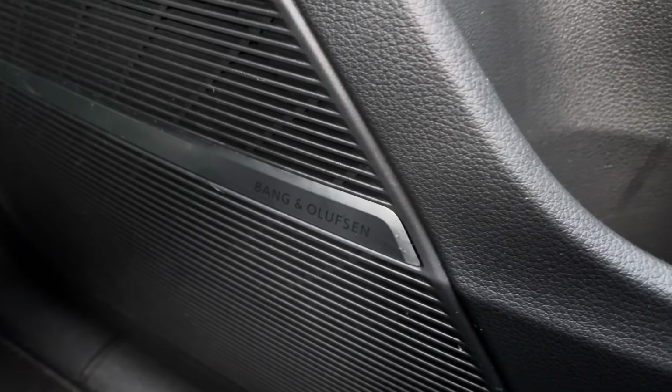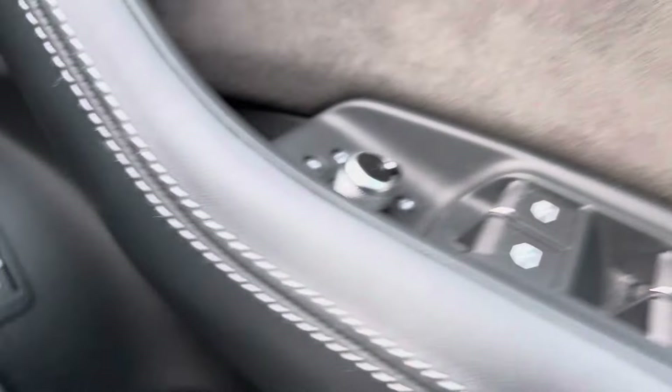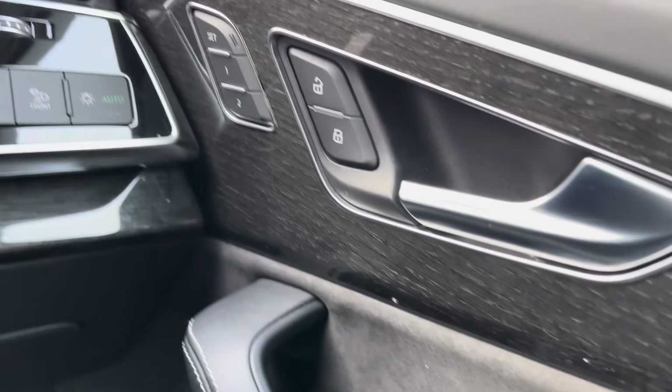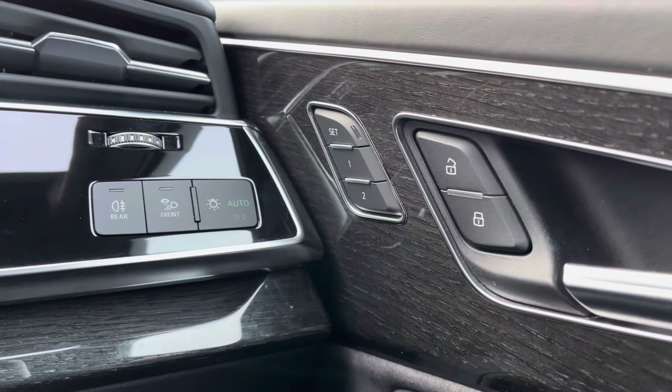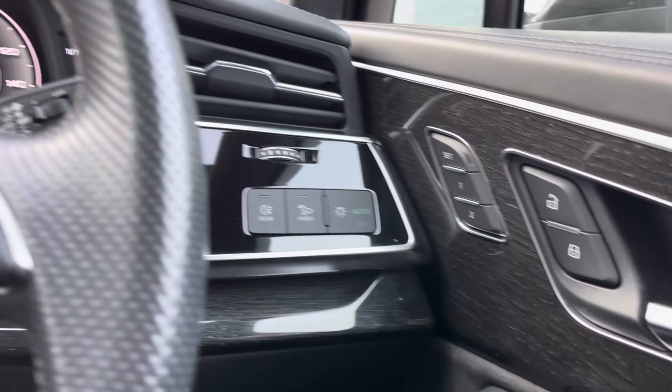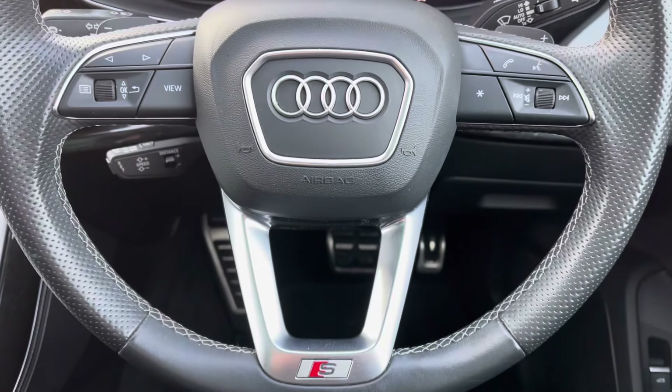We've got the Bang & Olufsen sound system, sounding fantastic throughout the vehicle. There are full electric windows and a memory function, perfect for more than one driver as you can store seating positions. You can also see the oak finish on the interior trim.